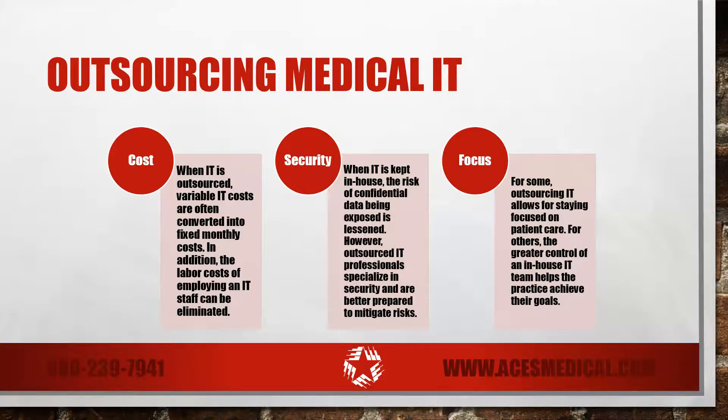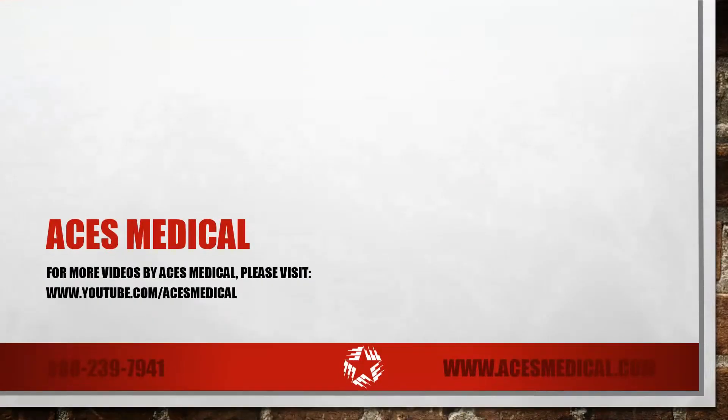Do a little research, make a pros and cons list, and determine which solution best fits your practice's needs.